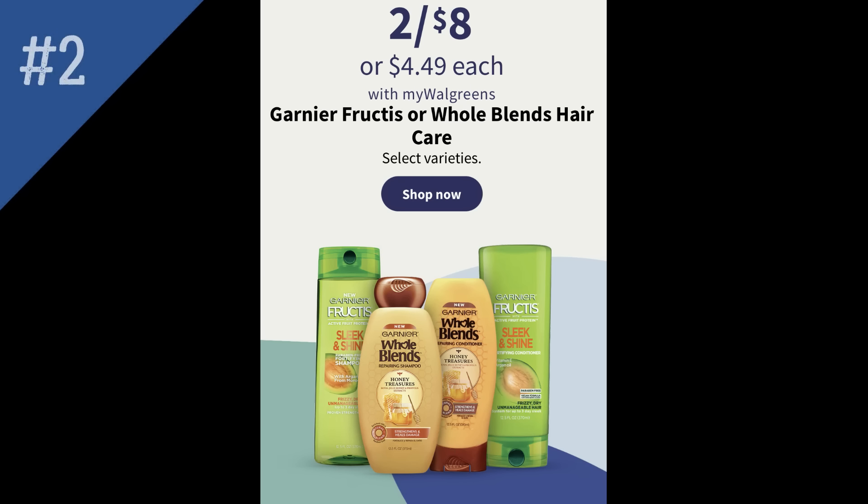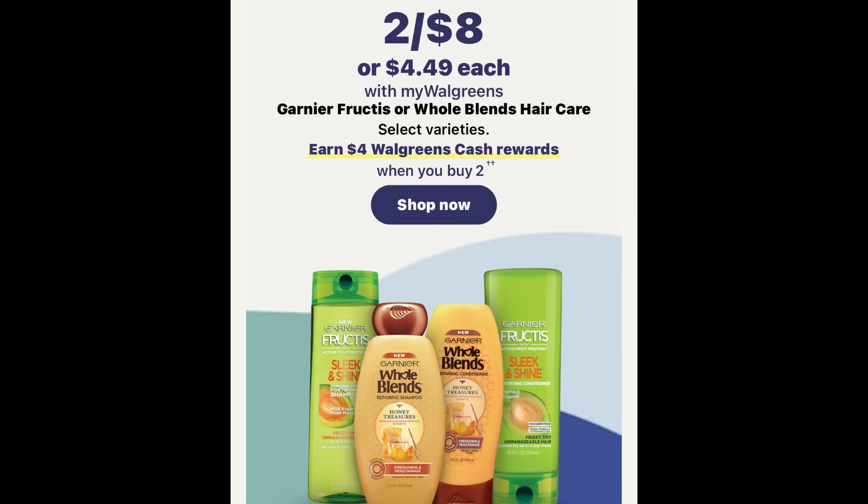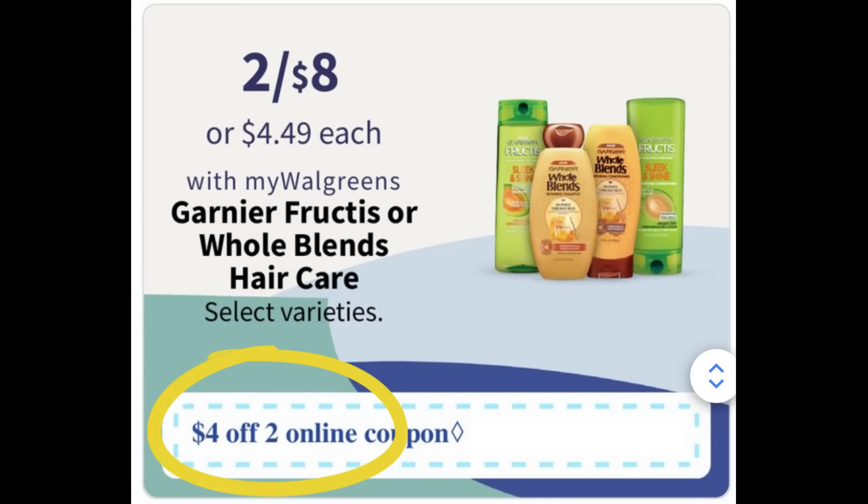Deal number two — I need to do some explaining because sometimes Walgreens is tricky in their ad. When I went online to walgreens.com, the deal showing for Garnier Fructis and Whole Blends hair care is two for eight dollars — nothing super fancy or exciting. But when I checked in the Walgreens app, the deal for this week is two for eight dollars on the Whole Blends or Fructis, and buy two, earn four dollars in Walgreens cash. They've done this before. I always check the Whole Blends and Garnier deals because sometimes they're a bit tricky.